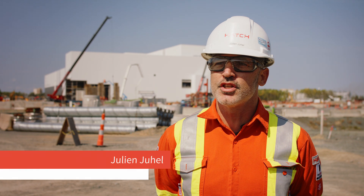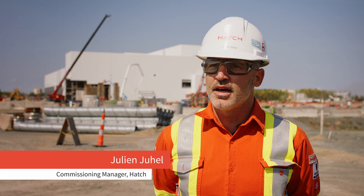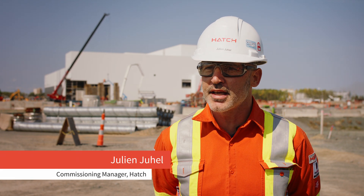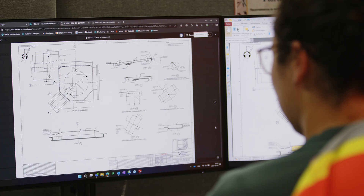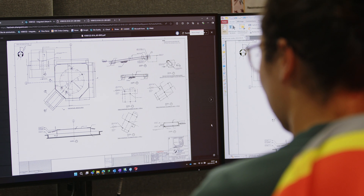We're doing a lot of digital information and data collection, whether for documentation or tagging. All of this information helps us fast-track all of the planning activities and make sure that we have all of the information required for start-up.